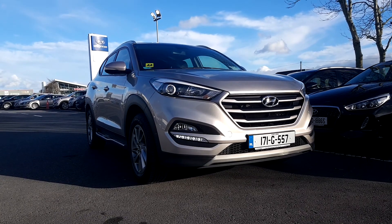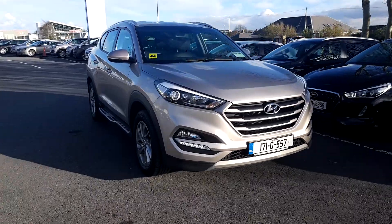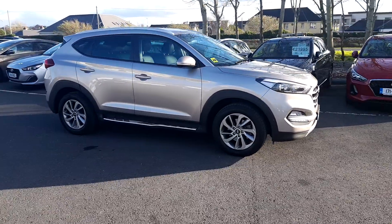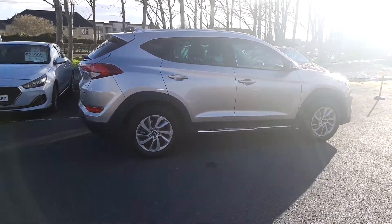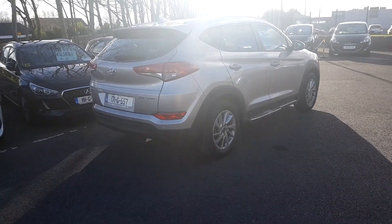Ronan here from Hyundai Galway. Just traded in, we have this lovely 171 Hyundai Tucson Executive Model, finished in a colour called White Sand, with a black leather interior. Some other specifications include 17 inch alloy wheels, rear reversing parking sensors and rear camera. Great little nick — this car also comes with a set of side steps. Take you inside for a look.